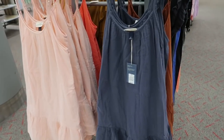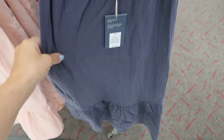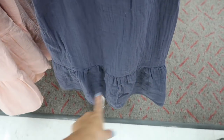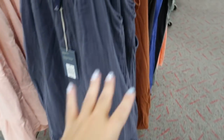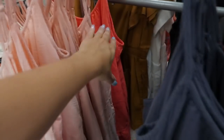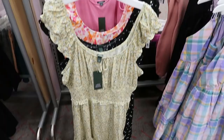I noticed in a few Targets that they restocked this dress from Universal Thread. It's super flowy, $20, and might be on sale this week. There's a tier at the bottom and adjustable straps — definitely size down at least one, maybe two. I have it in extra small and I'm definitely not an extra small. It comes in brown, peach, and coral.